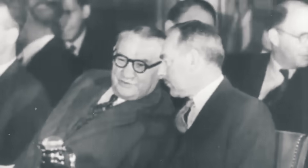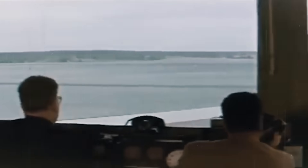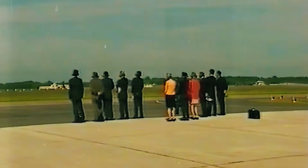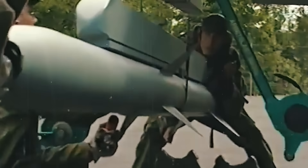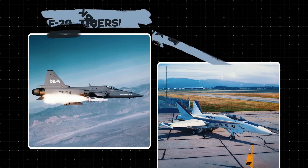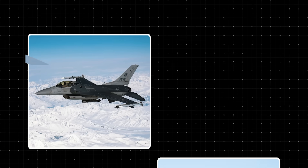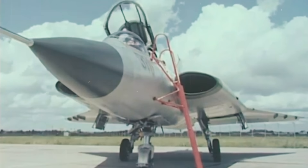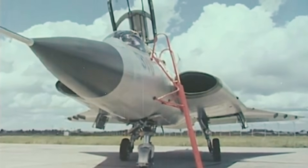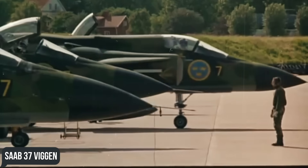The military high command set an ambitious task: to create a multi-role fighter combining capabilities of protecting airspace, conducting attack operations, and reconnaissance, while having high maneuverability, ease of maintenance, and the lowest possible operating cost. Sweden seriously considered purchasing the American Northrop F-20 Tiger Shark, McDonnell Douglas F/A-18 Hornet, General Dynamics F-16 Fighting Falcon, and the French Dassault Mirage 2000, but ultimately chose domestic manufacturer Saab, which had previously created the Saab 35 Draken and 37 Viggen.